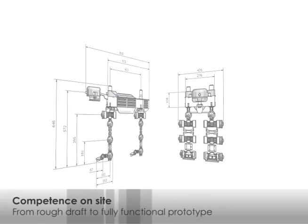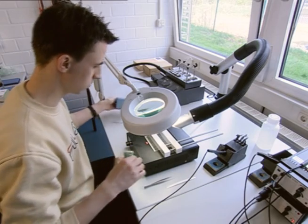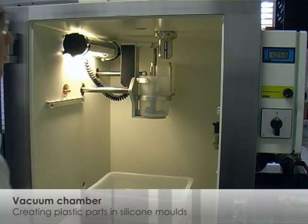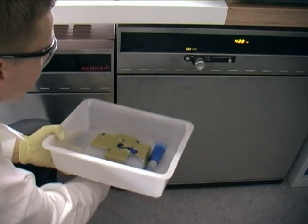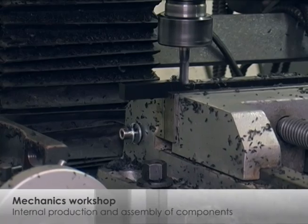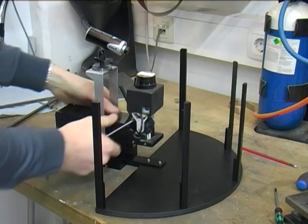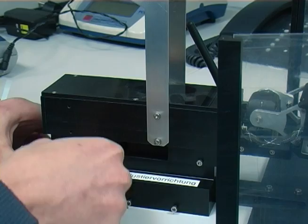The focus of our work is system development, ranging from rough drafts to fully functional prototypes. In the electronics lab, all steps from circuit design to the mounting and start-up of printed circuit boards can be carried out. Robot parts are manufactured out of plastic in a vacuum casting process, enabling intelligent components with various materials and directly integrated sensors. In the mechanics workshop, prototypes are assembled and smaller repairs carried out, with in-house storage of standard parts and pre-products.